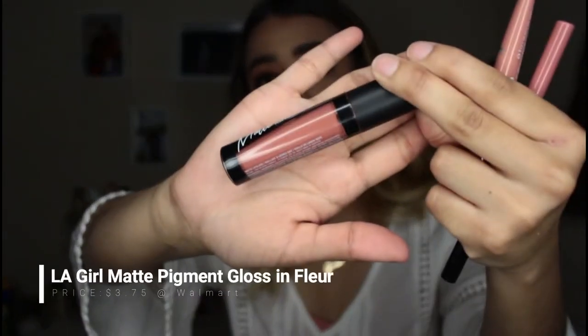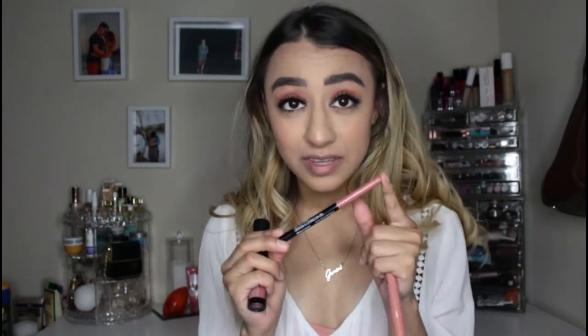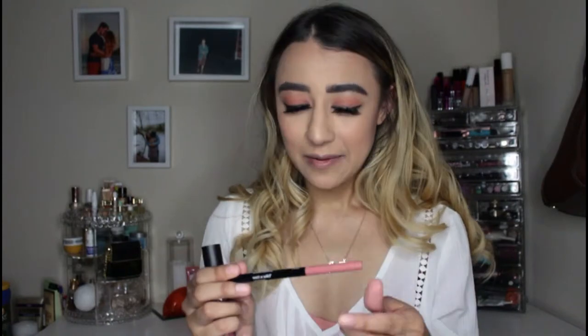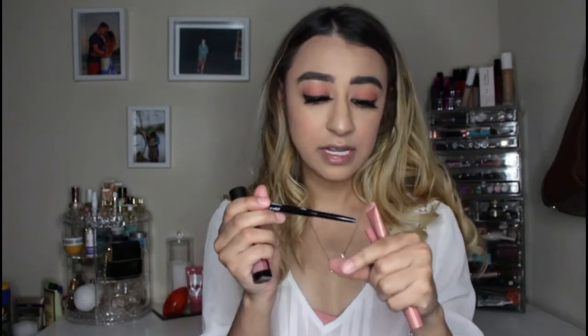Last but not least are my lips. I picked up the LA Girl Matte Pigment Gloss in the shade Fleur — a really rosy, pretty nude at $4.99 from Ulta. I'm going to line my lips first with a Wet n Wild Gel Lip Liner. I love these — I think I have the vast majority of the colors. They're dirt cheap, like $2.99 or maybe even $1.99. This one is a pinky nude shade called Bare to Comment, so it'll go really well with the gloss.